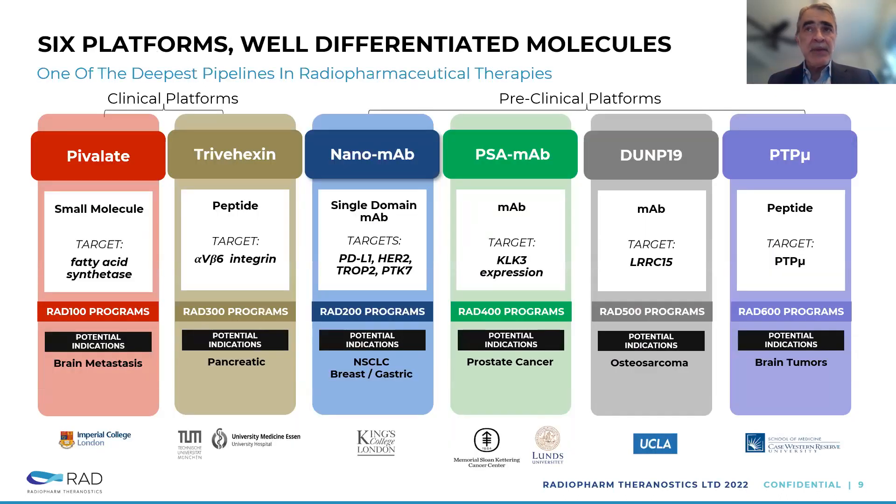In terms of the pipeline and portfolio, we have six products and platforms we're working on. Starting from the left, we've got two in clinical: Pivalate and Trevahexin. And we've got four in preclinical. Pivalate is a small molecule targeting fatty acid synthase, licensed from Imperial London, with an indication in brain metastasis. Trevahexin was licensed from an Imperial spinoff of Munich University in Germany — it's a peptide targeting alpha-V beta-6 integrin with an indication in pancreatic cancer. We've got four products in Nanomab, a UK company, with single-domain monoclonal antibodies with targets PD-L1, HER2, TROP-2, and PDK-7. PD-L1 and HER2 are the most advanced, with targets in lung cancer and breast cancer respectively.